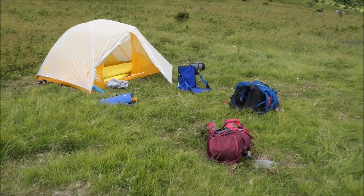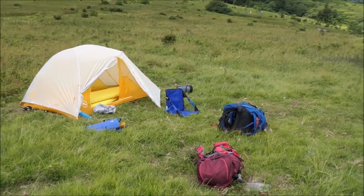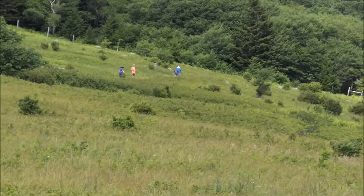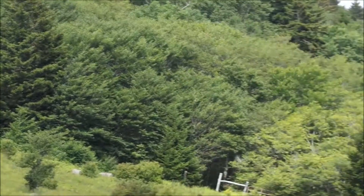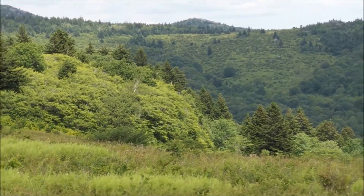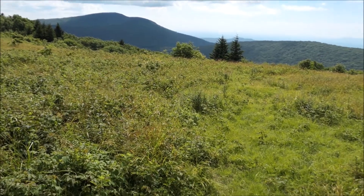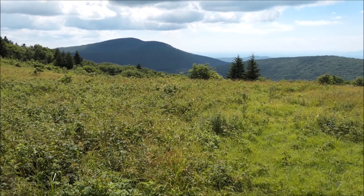We got to camp around 2:30 to 3:40 or so. The tents are set up, and the rest of our group are going to walk out to the Thomas Knob shelter, which is on the next ridge over. This is a fantastic place to camp — Briar Ridge Gap.